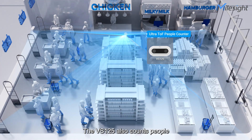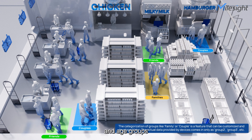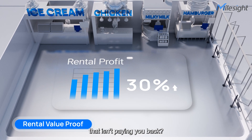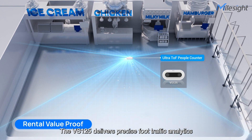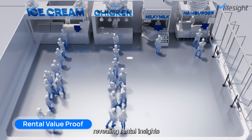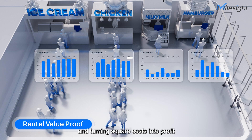The VS125 also counts people and provides detailed attributes like gender and age groups. Use these demographic insights to analyze key customer segments and drive precision marketing. Are you paying for retail space that isn't paying you back? The VS125 delivers precise foot traffic analytics, revealing rental insights and turning square costs into profit.